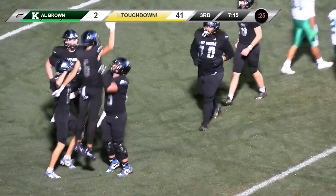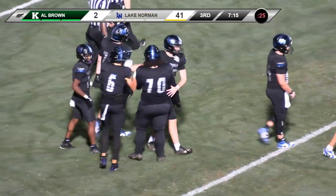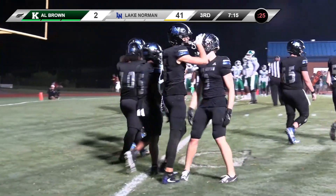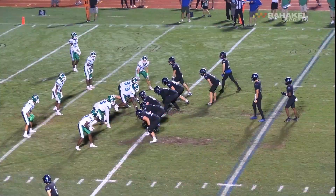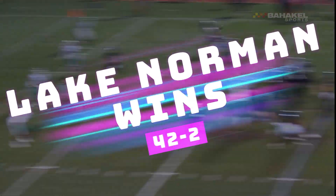That just starts up front with the protection. Kraft had all the time in the world. He's able to settle in, leave that ball up nice and high. You want that ball to be helmet or higher — let your receiver make a catch. We mentioned Mosley can go up and get the jump ball at 6-4.